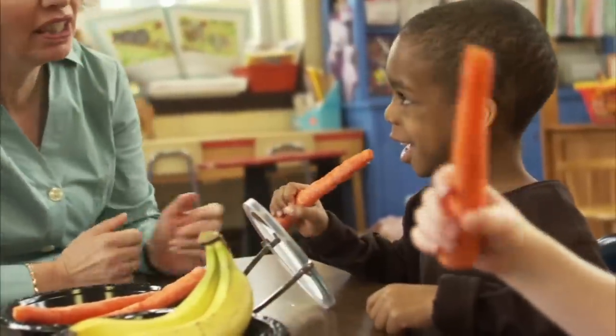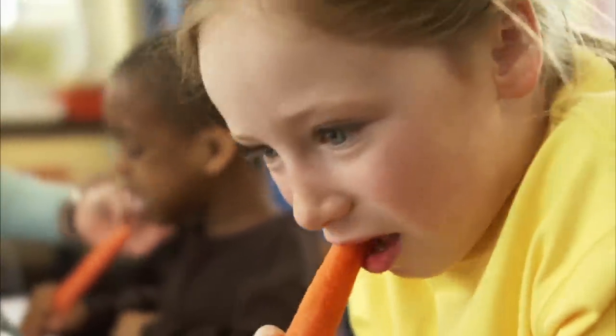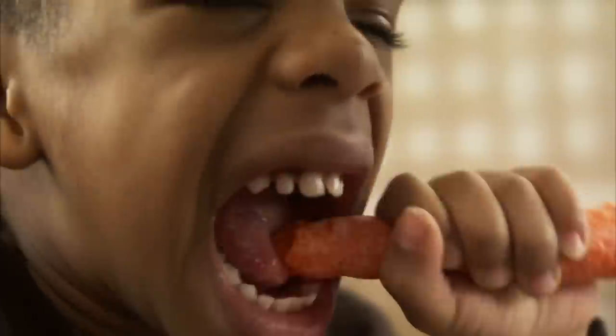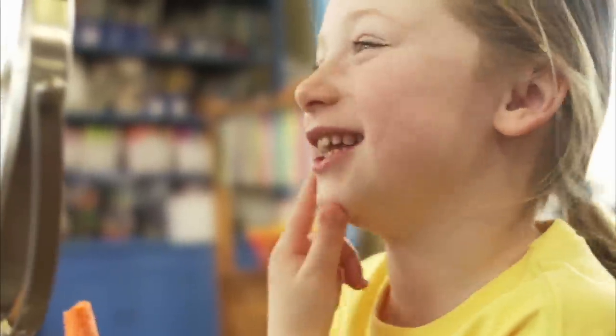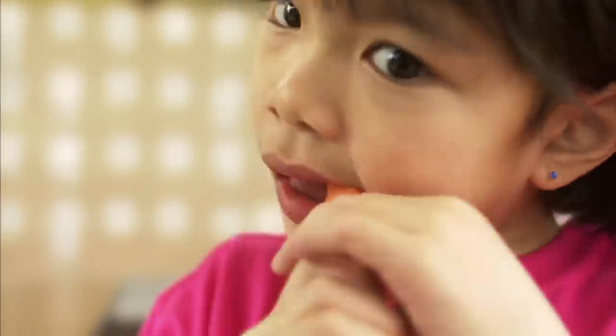Let's explore what teeth you use to bite something harder, like a carrot. It looks like you all used your canine teeth — your side teeth. Those canines are good for biting through really crunchy foods. And once you've bitten through the crunchy carrot, you can use your back molars to chew it up.